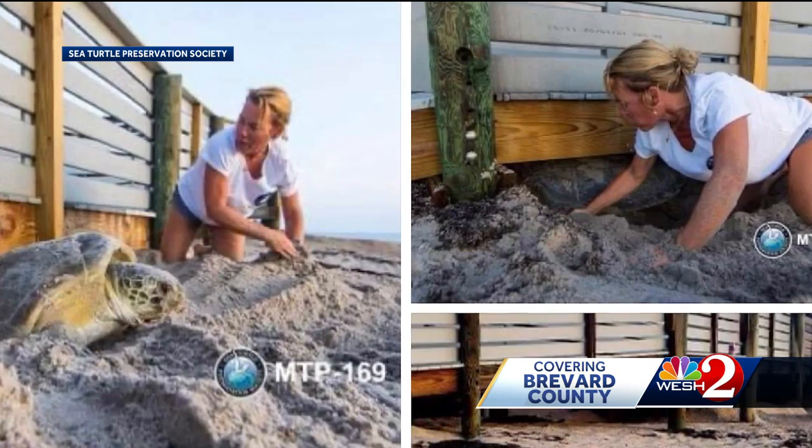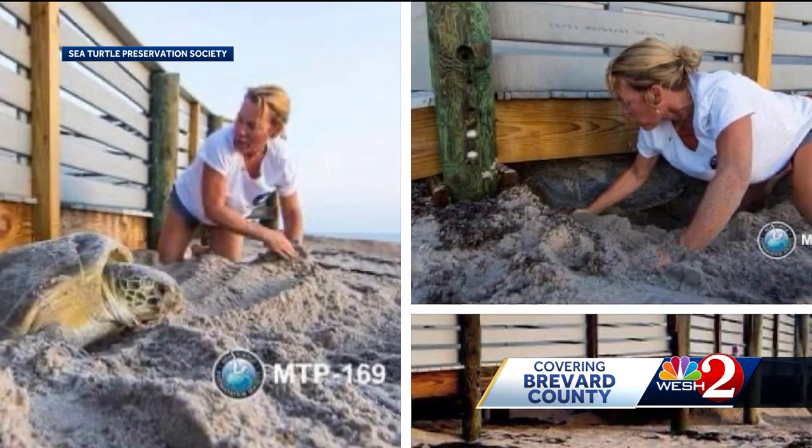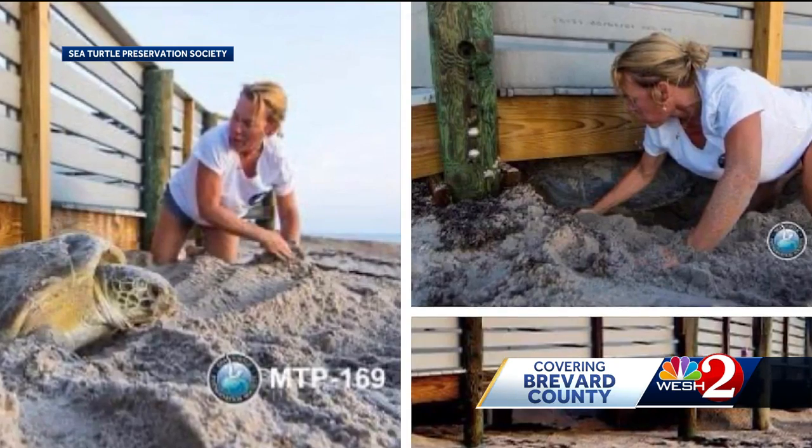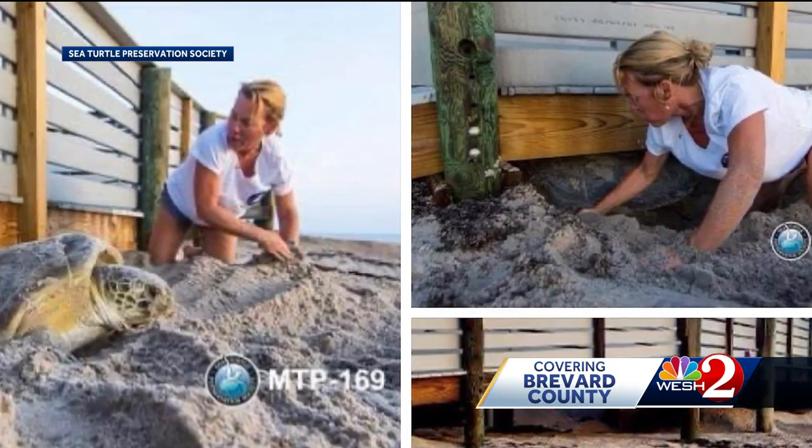They think that the mother was able to lay her eggs before she was freed and returned to the ocean. Last season there were nearly 50,000 nests here in Brevard.